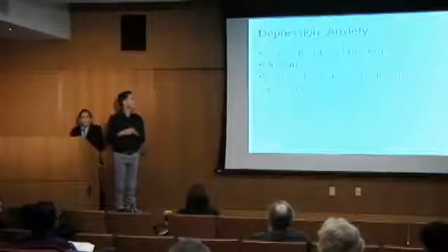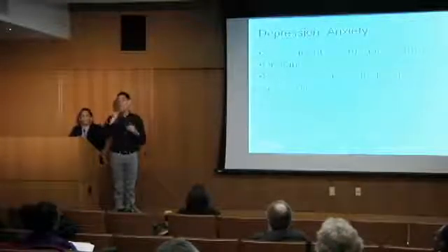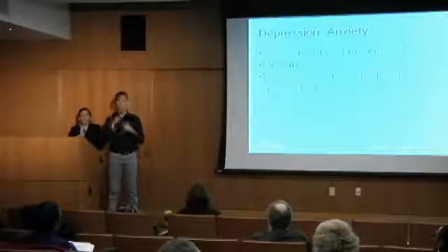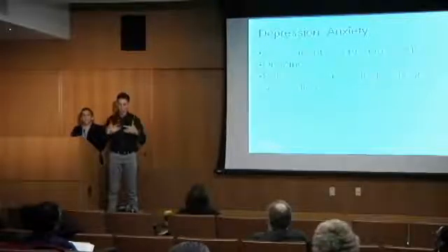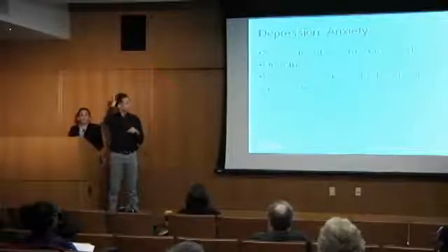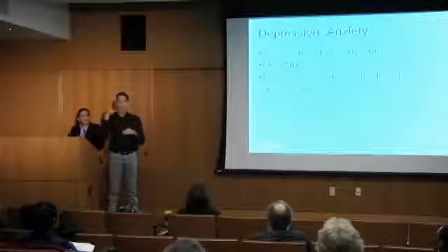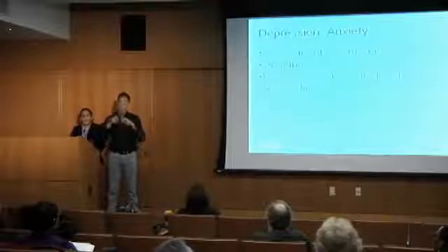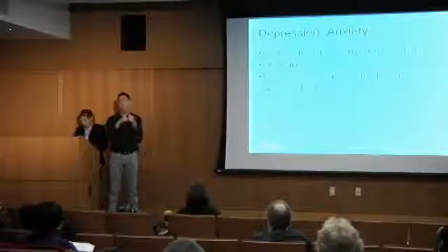Depression and anxiety are common with cancer, and melanoma is no different. Assessment and understanding of the factors is important — it may be related to the disease, or depression may be a pre-existing condition. A new diagnosis will not make that better, so the patient has to continue treatment and get assessed frequently, managed either by the primary physician, the primary psychiatrist, or in a team fashion.